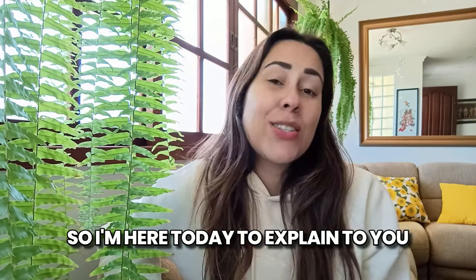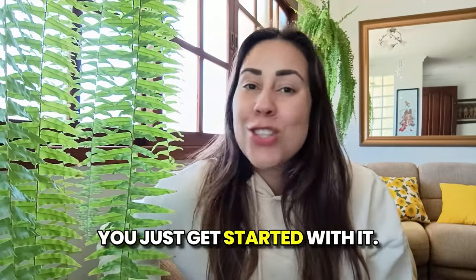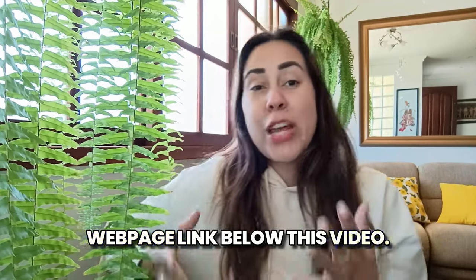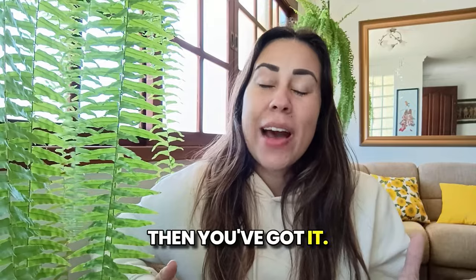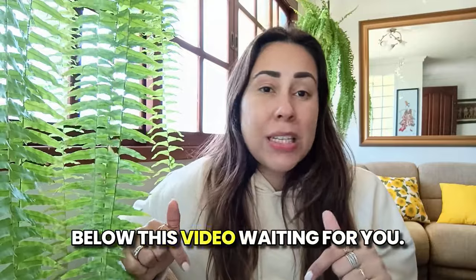I'm here today to explain a little bit about Shed Rx before you get started with it. I did already leave their official webpage link below this video, so if you are looking for the weight loss solution you've always been looking for, you've got it — it's at the tip of your fingers. The link is in the description box below this video waiting for you.